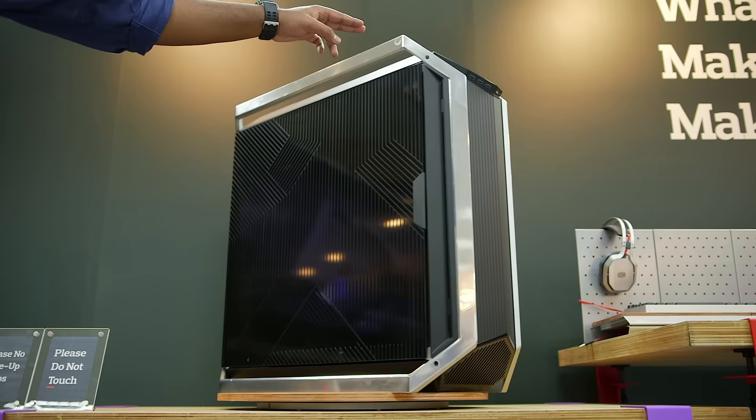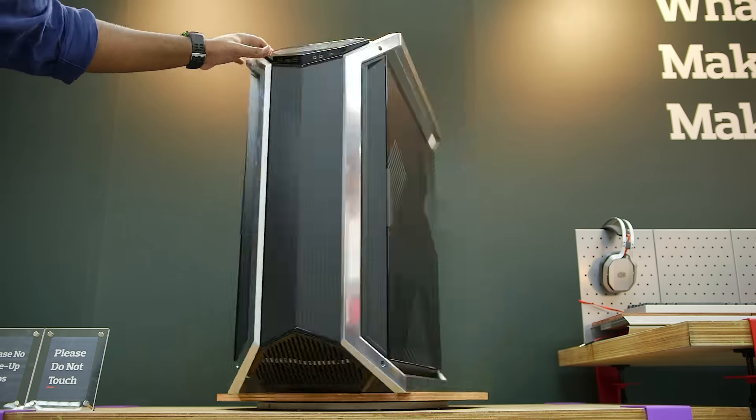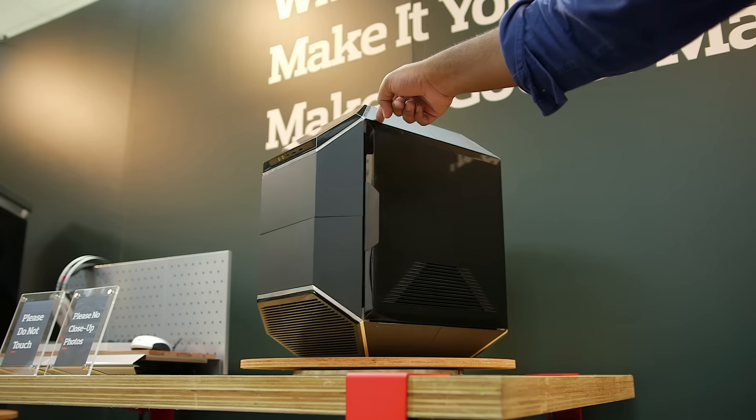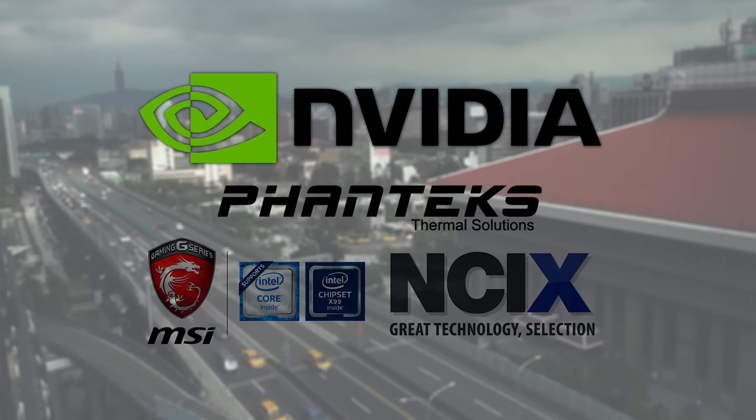I'm Dmitry with Hardware Canucks. Right now we have the Cooler Master suite where a lot of products are shown. They have like over 30 launches here — but a lot of conceptual product launches as well. On my left there's this gigantic case which is used by Cooler Master engineers to see what works and see what doesn't. Hardware Canucks is at another fantastic Computex show, all thanks to NVIDIA, Phanteks, NCIX and MSI.